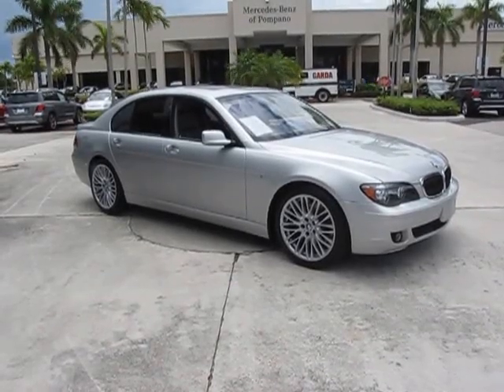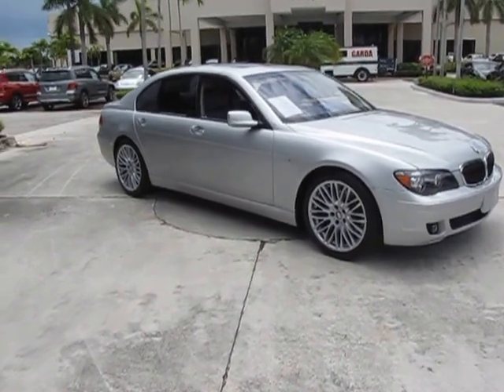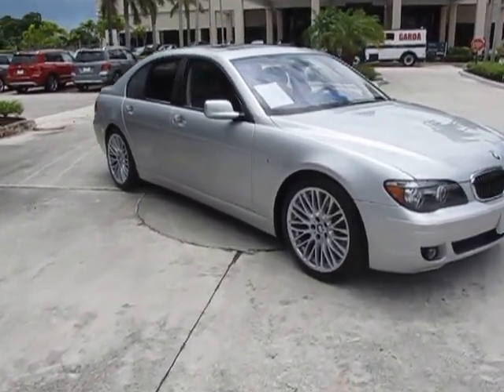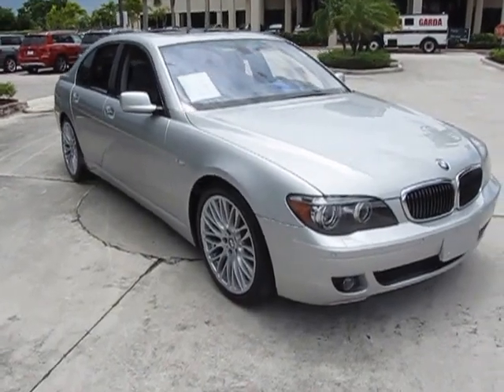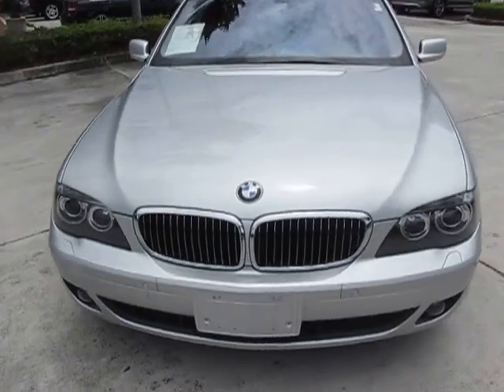Hello, this is Russ Kerr, Mercedes-Benz of Pompano. This is our 2008 BMW 750i. The car is in silver with a gray interior — a very, very clean vehicle.